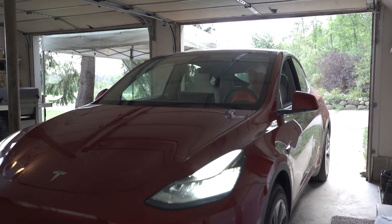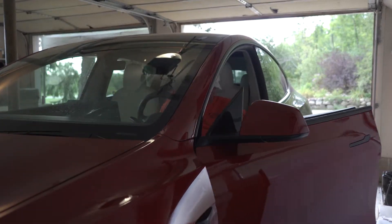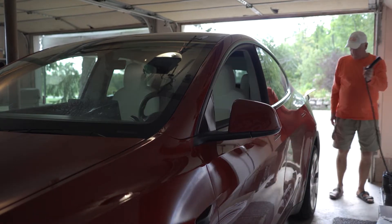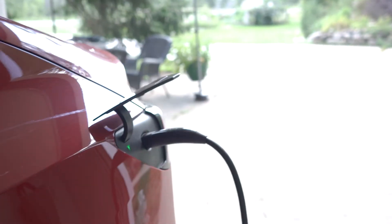We're now using the solar to charge the Powerwalls, and we have an electric vehicle — a Tesla Model Y. So the solar charges the batteries, the batteries fuel the electric vehicle, and that's what gives us sustainable transportation.